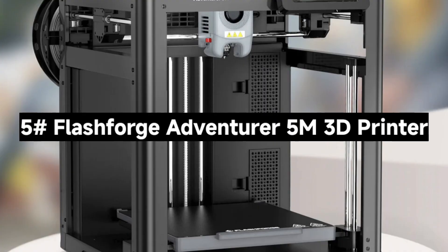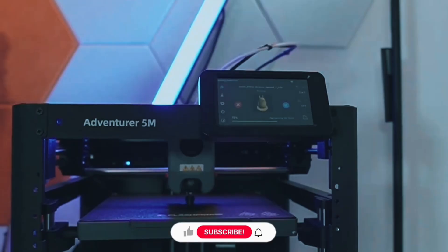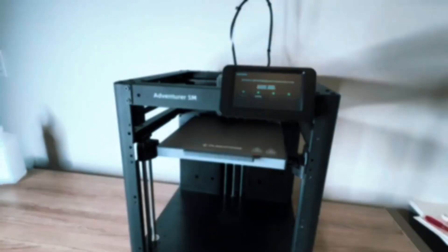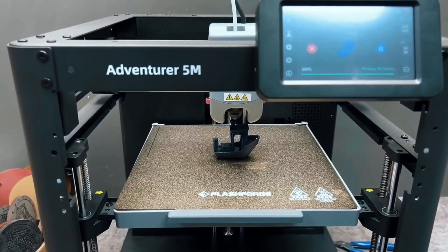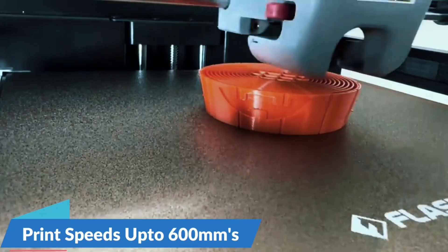Number 5: The FlashForge Adventurer 5M 3D Printer — an ultra-fast, smart 3D printer that takes your creations to the next level. From setup to printing, this machine promises speed, precision, and simplicity. Forget the hassle of manual adjustments — the Adventurer 5M auto-levels the bed, ensuring a perfect first layer every time. Just one click and you're printing — no stress, no guesswork. It's beginner-friendly and time-saving for pros.